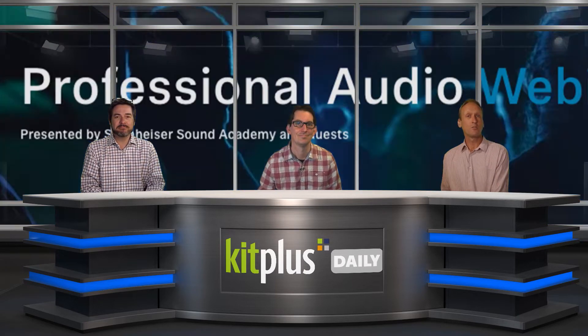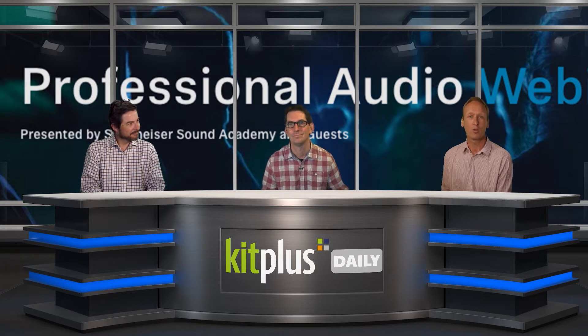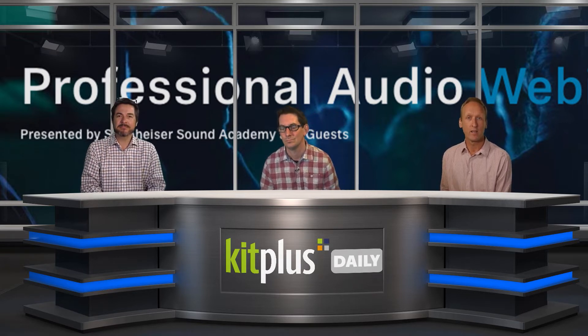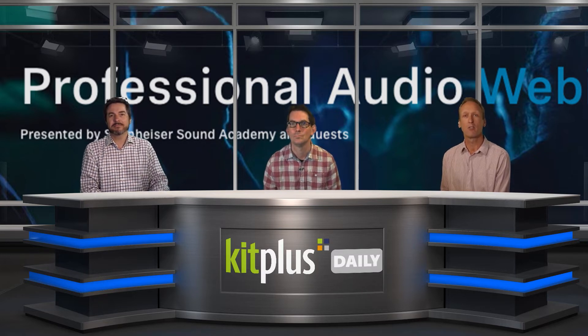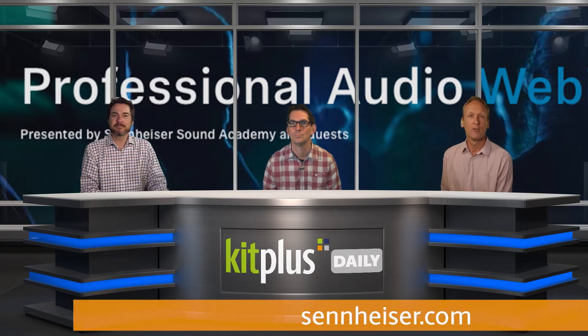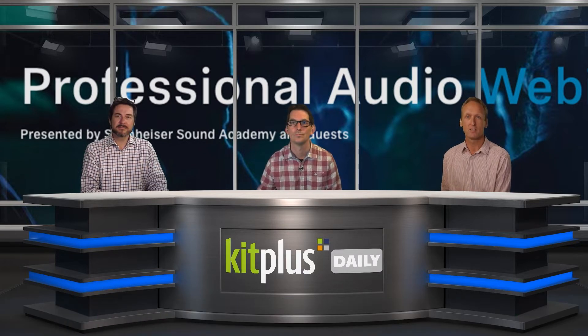The news starts with Sennheiser, who have announced another round of online training courses and workshops for the AV and pro audio community. In the coming weeks, they'll be presenting a wide range of free educational webinars, including RF Basics, Wireless Microphone Theory, and the Live Sound Monitoring Masterclass. Full details of all the courses are on the link on the screen now, and be sure to bookmark that page for updates to the schedule every week. Happy learning!